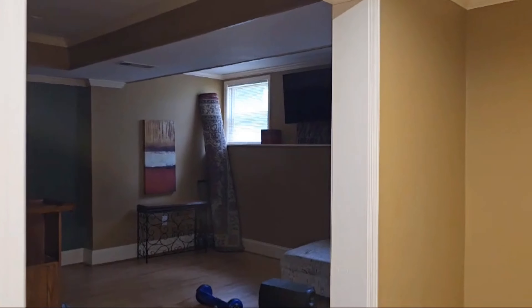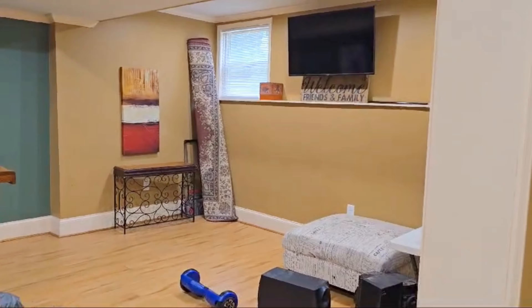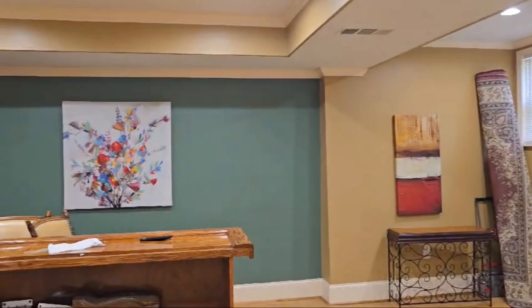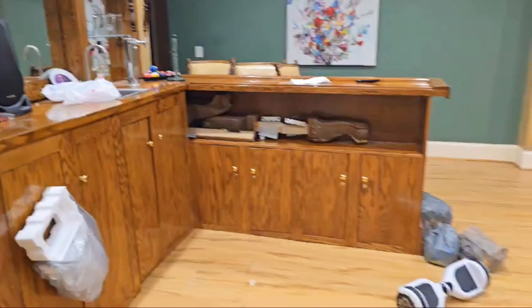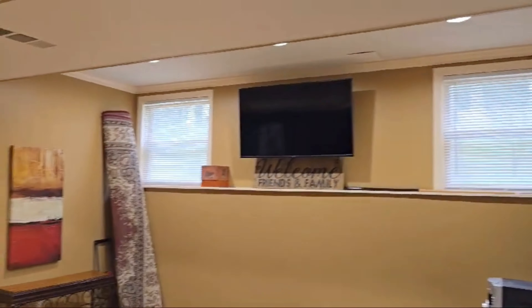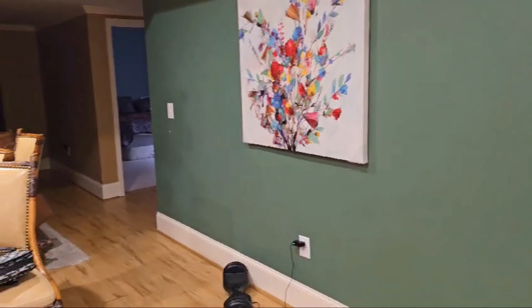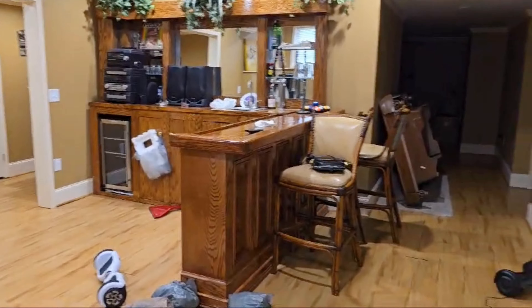We're headed down to the basement level of her home and we're going to be redesigning three spaces on this level. This is the entrance to their basement — they had a little bar lounge type of situation down here. As you can see, it's pretty dated. That bar came with the house when they bought it; they didn't put that in. This space is just kind of dead space, not being used for anything. They don't really occupy it currently because it's just not very inviting.